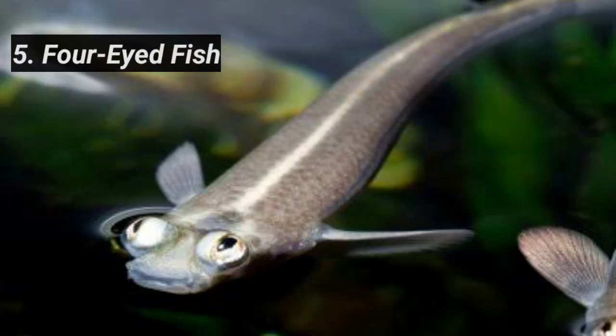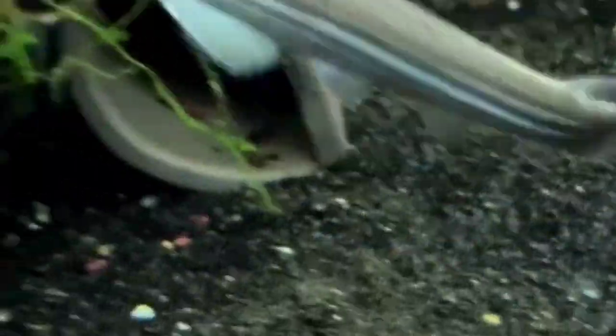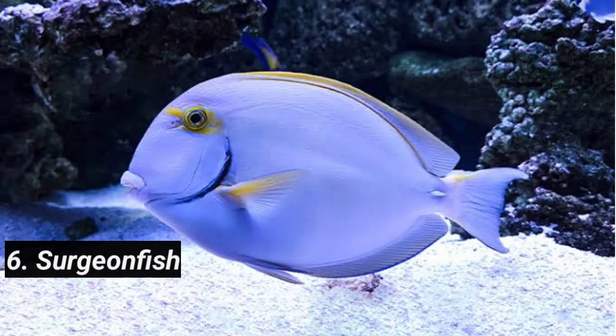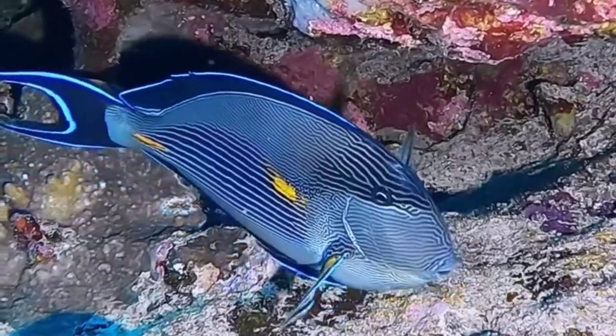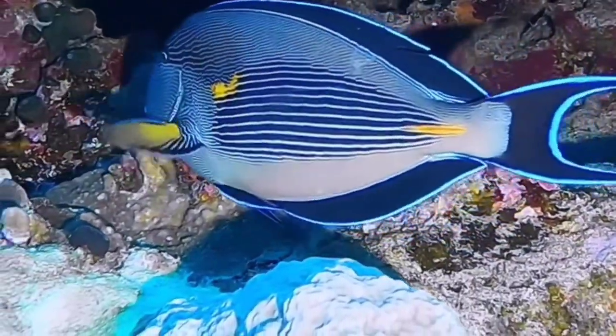Five: Four-Eyed Fish. With eyes split in half, this fish can see both above and below the water at the same time, staying alert to dangers in both realms. Six: Surgeon Fish. Equipped with sharp spines near its tail, the surgeon fish can fend off predators by using these razor-like defenses.